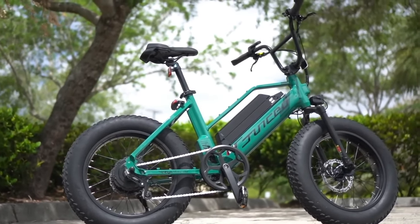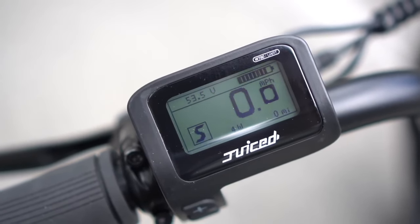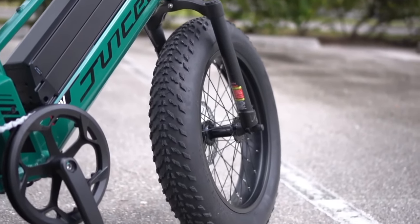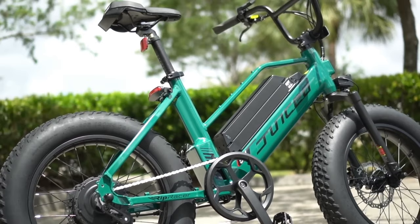However, it has a cadence rather than a torque sensor, so it takes a rotation or two of the pedals for the assist to kick in. As it's a BMX-style bike, the RIP Racer is a lot smaller than other mountain bike-style bikes, which also makes it easier to maneuver around tight spaces.